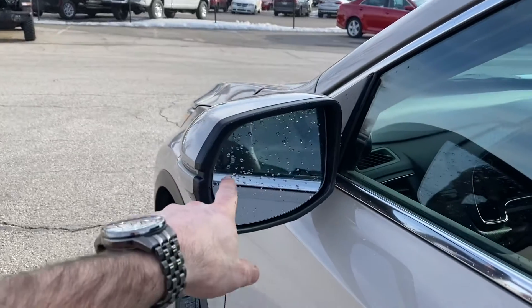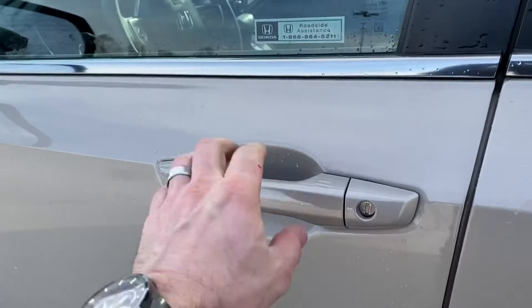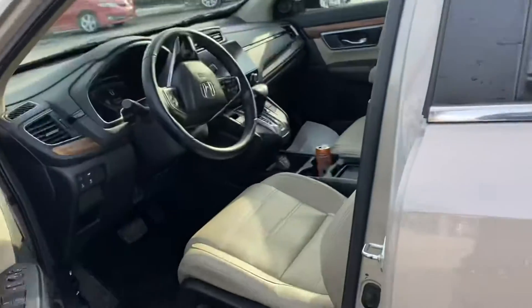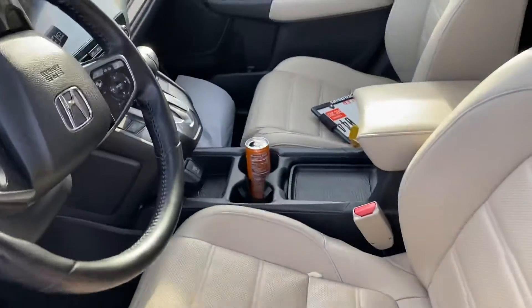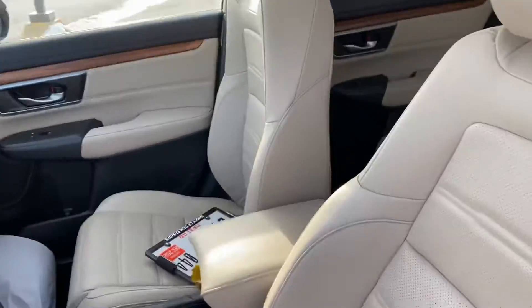It's got all the safety features — blind spot monitoring, you can kind of see the indicator right there. It does have keyless entry; if you touch it, it'll unlock and lock back up. Leather, of course, remote start, heated seats.